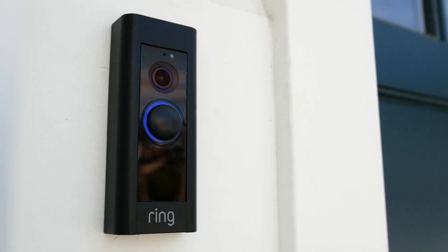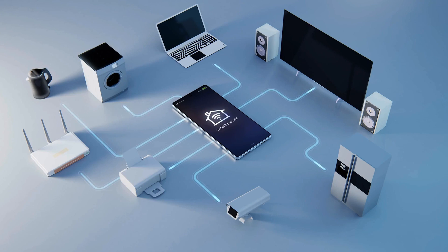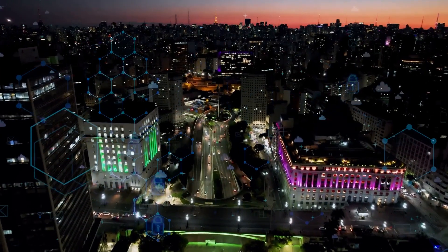Today, smart devices are everywhere. We have smartphones, smart watches, smart light switches and thermostats, and even smart door locks and refrigerators.